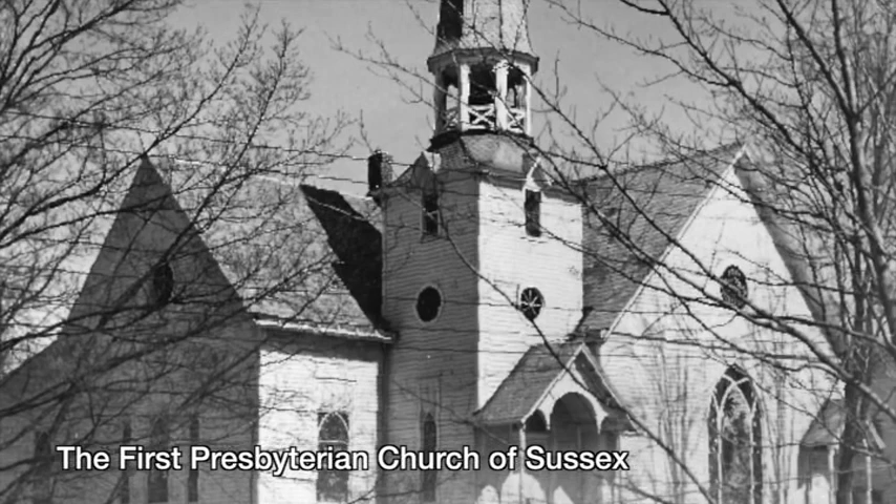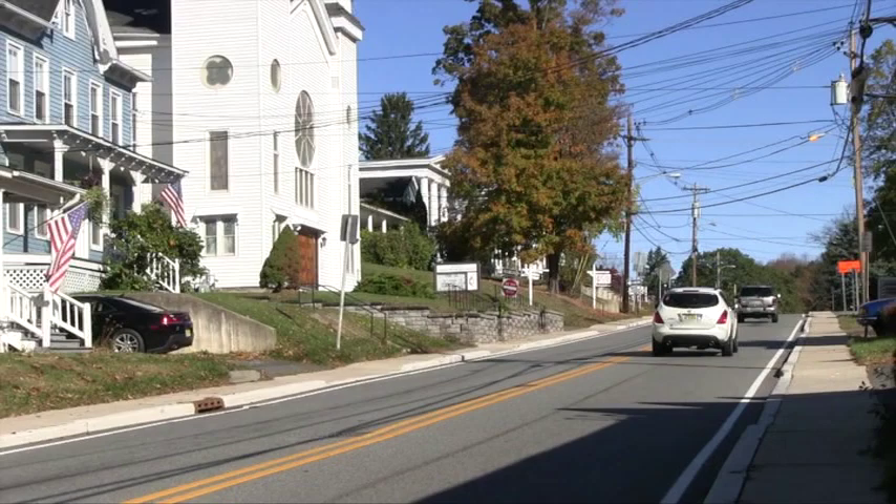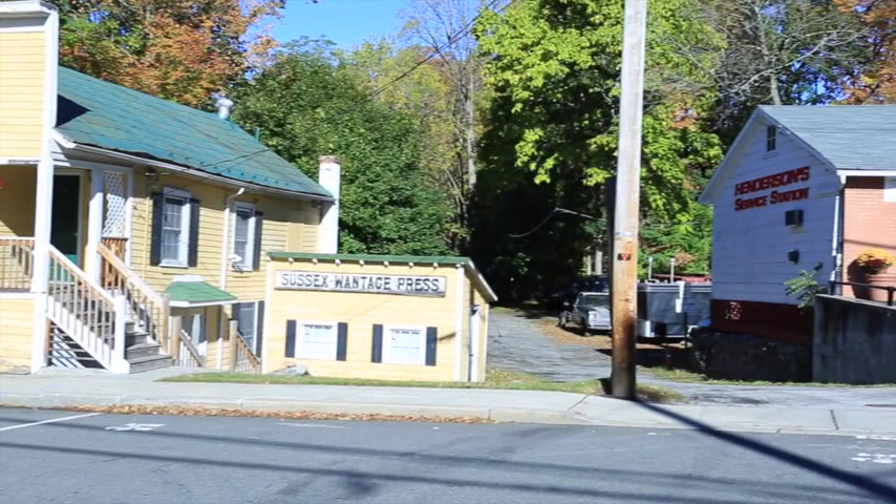The First Presbyterian Church of Sussex was founded in 1839 as the Third Presbyterian Church of Wantage. You can see its large stained glass Decker Town window on the front of the church. The Sussex United Methodist Church was built in 1857 as the Wantage Methodist Episcopal Church. Earlier members worshipped in their homes.